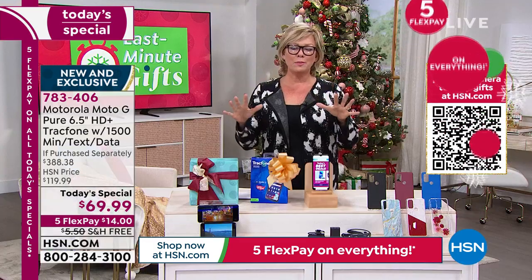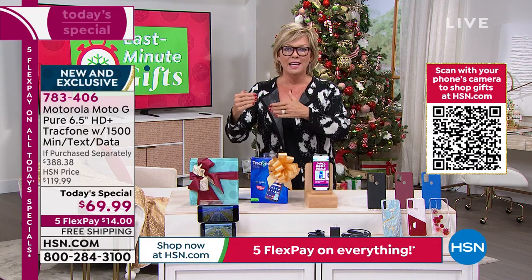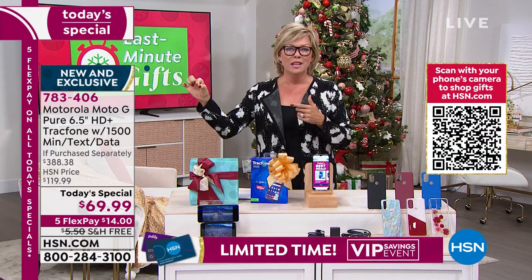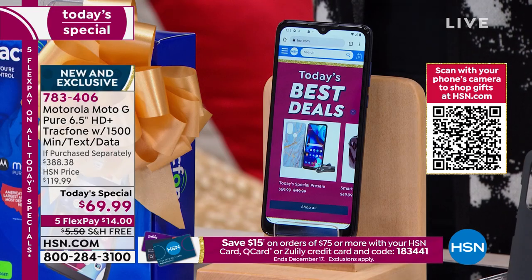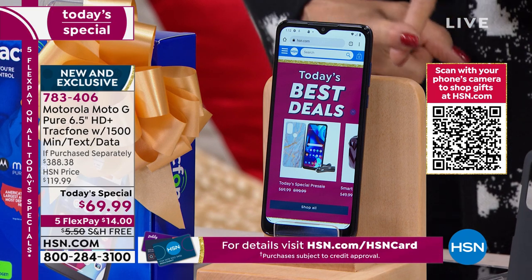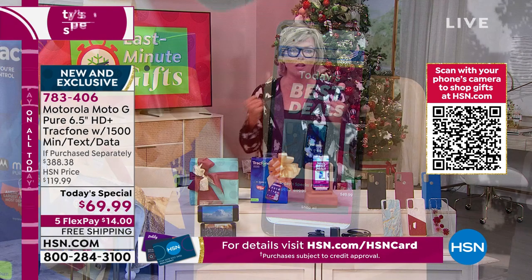Whether you're a medium to light user or a heavy texter, if you run out of talk, text, or data, you can add each component a little bit at a time. It is truly freedom — freedom from a bill that is way more than you expected to pay. Then you forget: 'I still have a year and a half left on my contract. Why did I sign a contract?'